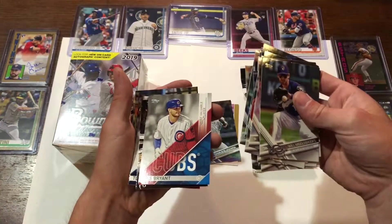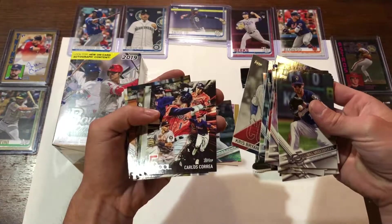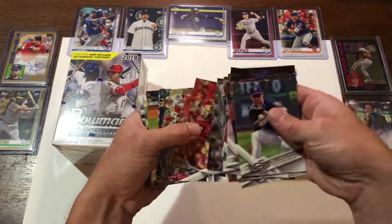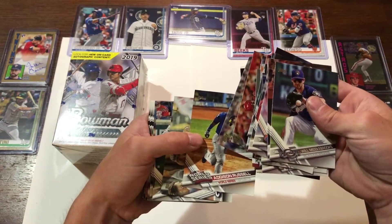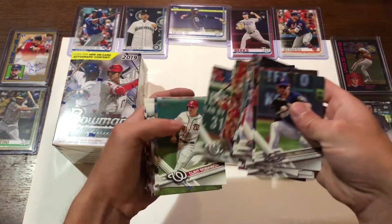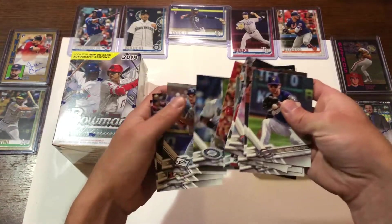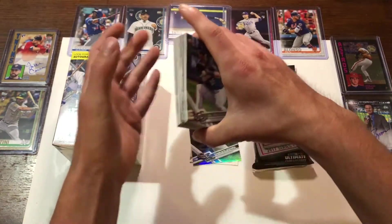There's a Kris Bryant Cubs card — Most Valuable Player. Carlos Correa. Very nice. Terry Francona. So those are a little bit different. There's a World Series — Addison Russell. Overall, not too bad.